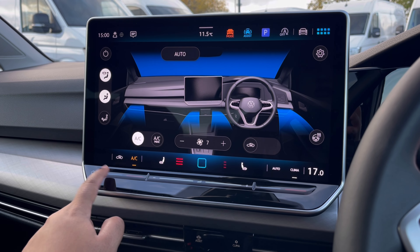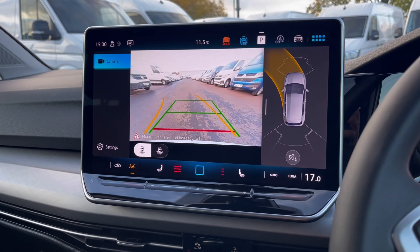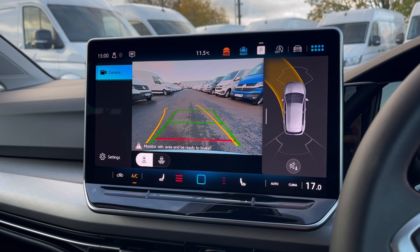Over to our climate controls, we have many options available for you and your passengers to enjoy, including front heated seats with three different levels of heat to choose from.